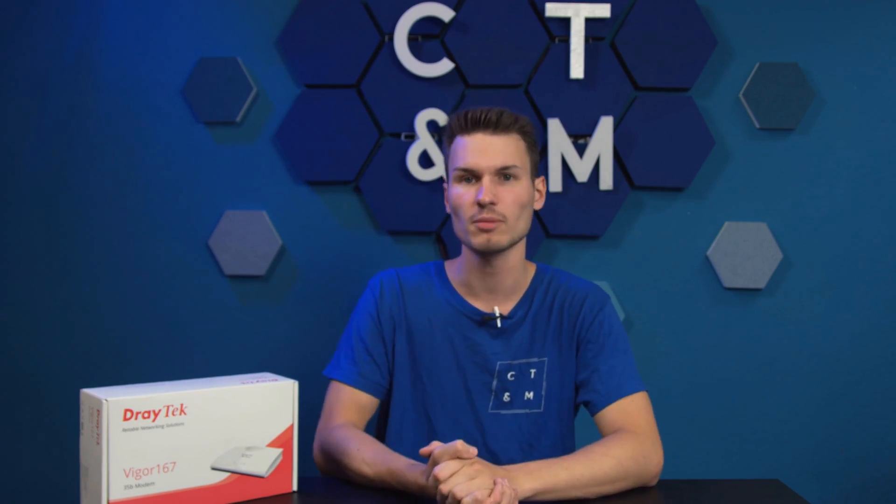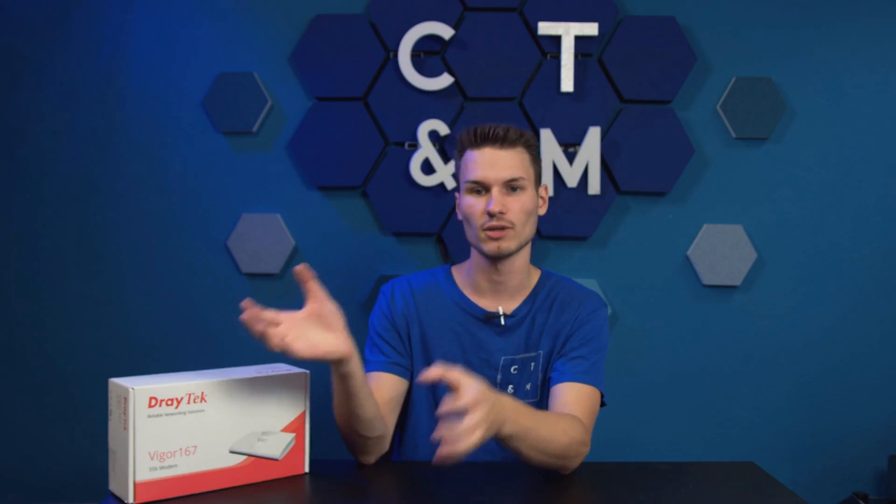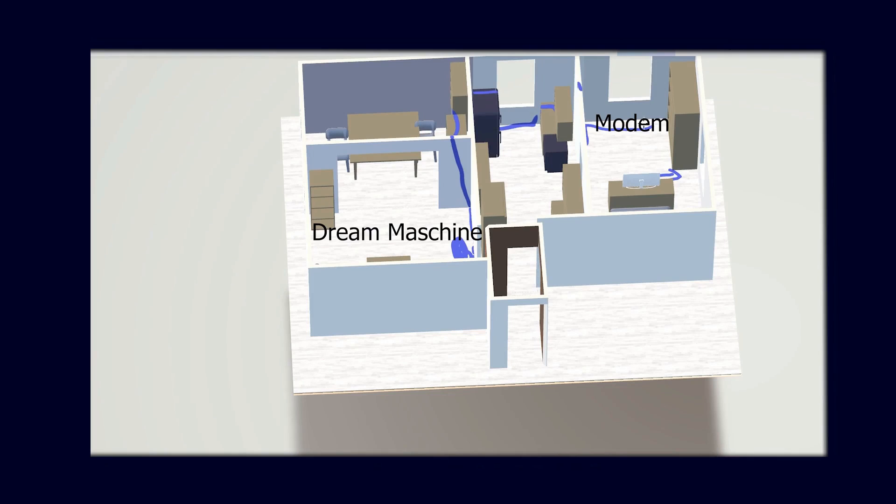I also ordered a small switch from UniFi in addition to the Dream Machine, and would like to have the modem in the bedroom to convert the DSL into LAN. I would then connect this to the UniFi switch, come out of the switch to the Dream Machine, and connect it to the actual internet input of the Dream Machine, thus providing internet here for the apartment and office.